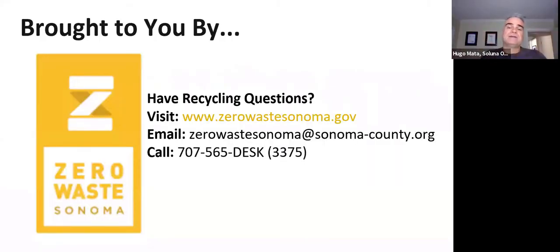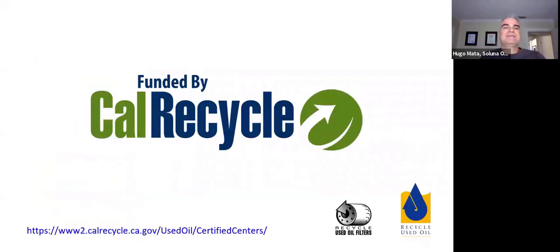The program is brought to you thanks to Zero Waste Sonoma, formerly known as Sonoma County Waste Management Agency. If you have any questions about recycling or the program, you can visit zerowastesonoma.gov, send an email to zerowastesonoma@sonoma-county.org, or call 707-565-DESK, which is 707-565-3375. The program is funded by CalRecycle, which encourages the recycling of used motor oil and filters throughout the state.